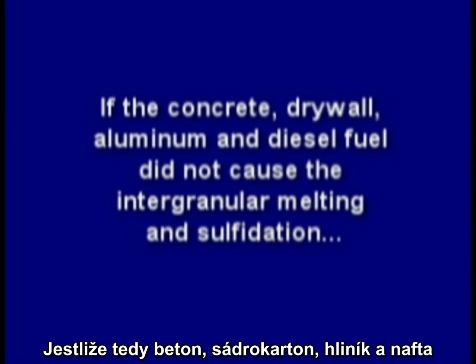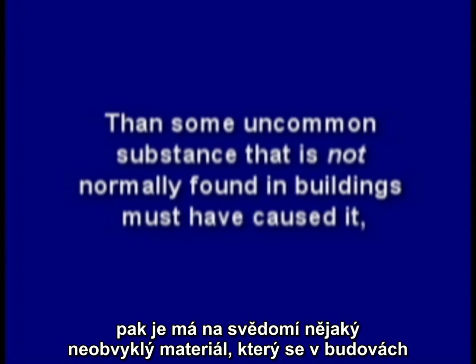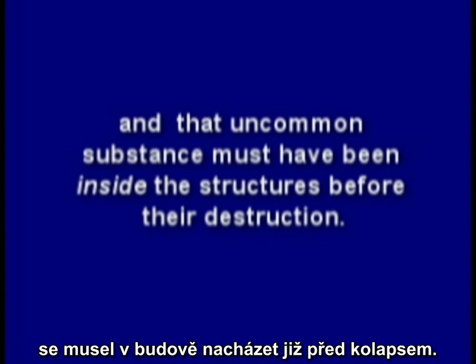So, if the concrete, drywall, aluminum, and diesel fuel did not cause the intergranular melting and sulfidation, then some uncommon substance that is not normally found in buildings must have caused it. And that uncommon substance must have been inside the structure before their destruction.